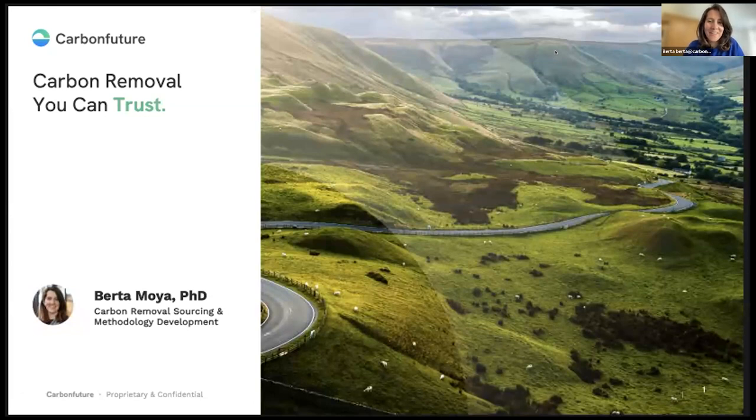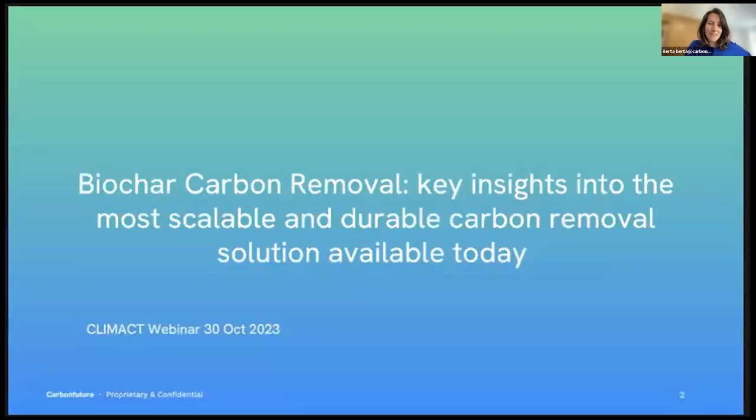Thank you and thanks for the invitation. I will take a bit of a step back and put context around biochar and its significance in carbon removal. I work with Carbon Future, where we work specifically on carbon removal projects, providing trust infrastructure — the MRV that is needed to deliver trustworthy carbon removal credits — and we also have a marketplace where these credits can be sold. Today I want to focus on key insights into biochar carbon removal and why it is the most scalable and currently most available durable carbon removal solution that we have.